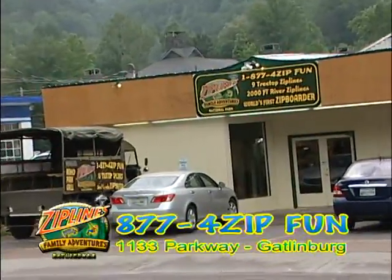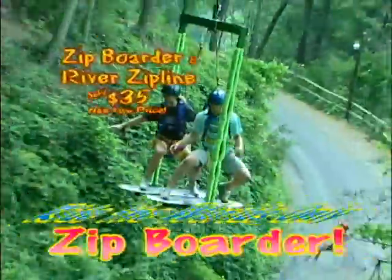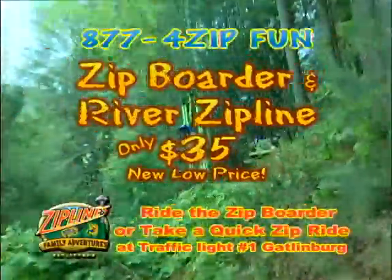Stop by the new Outdoor Adventure Reservation Check-In Center at 1133 Parkway across from the NOC Great Outpost. Or try our new Zip Border or River Zip Line as you come into town for $35.